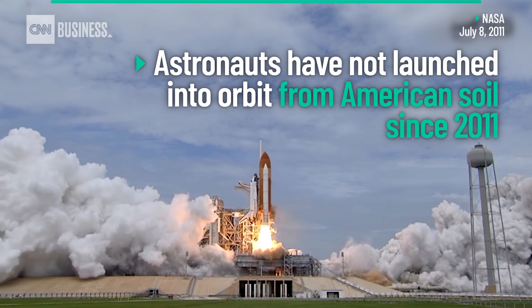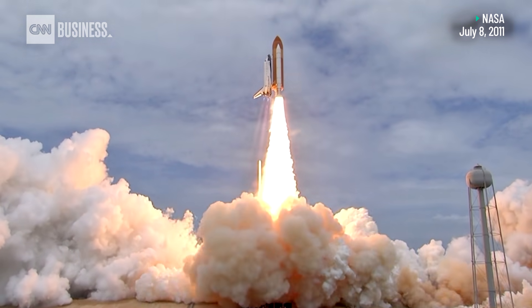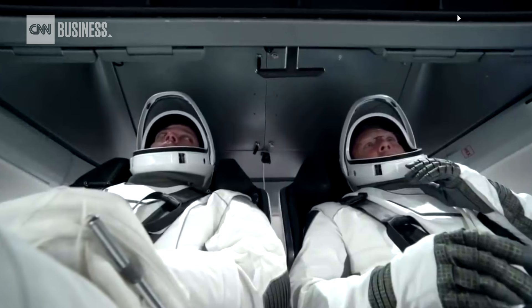Zero and liftoff — the final liftoff of Atlantis, on the shoulders of the space shuttle. America will continue the dream.